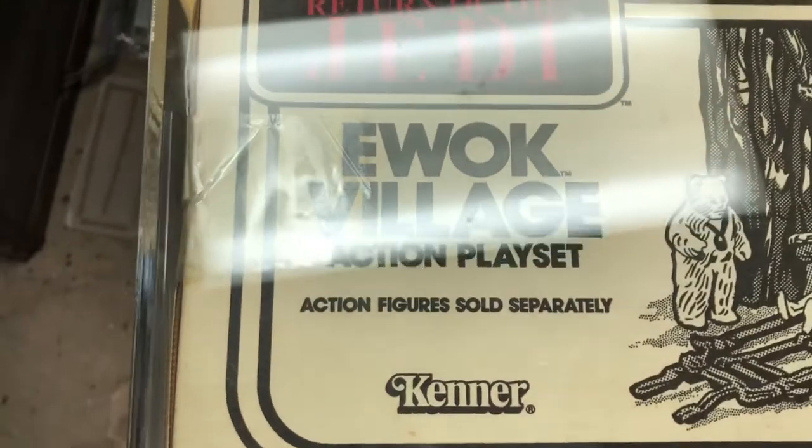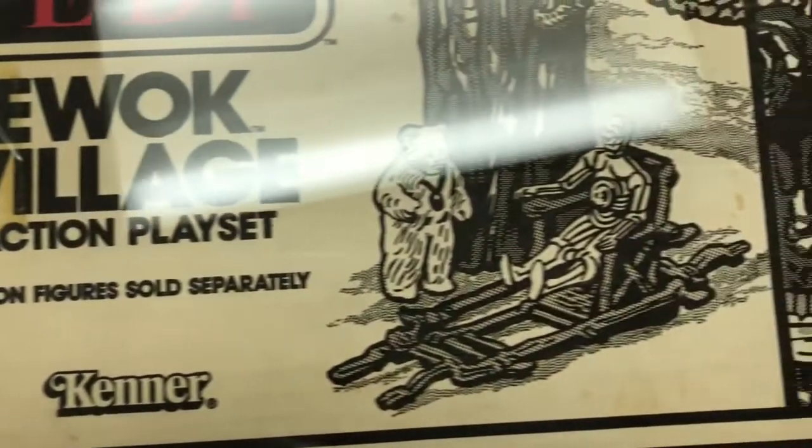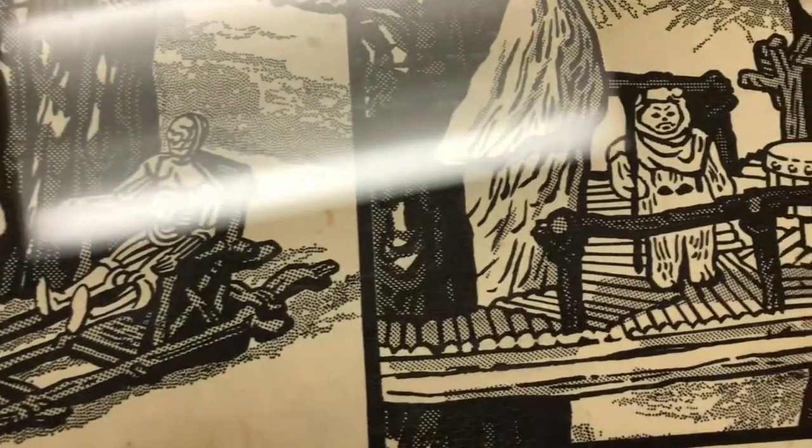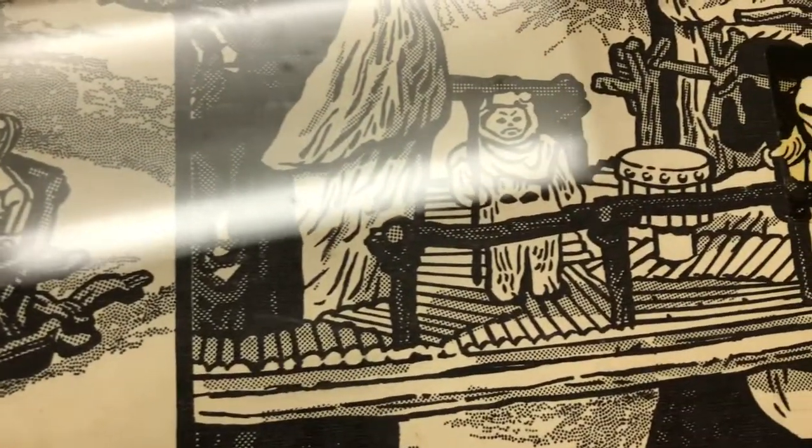Here's the bottom side of the box with some more line art — awesome Kenner line art.